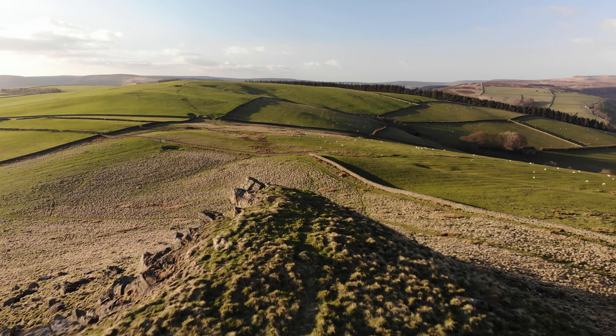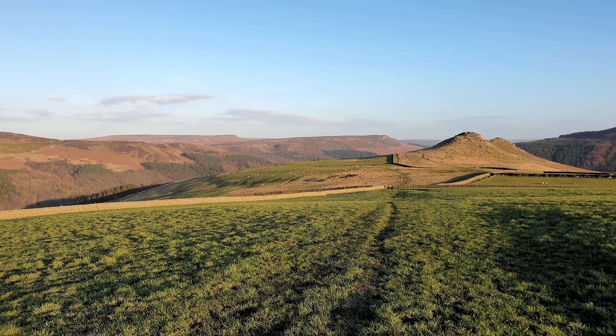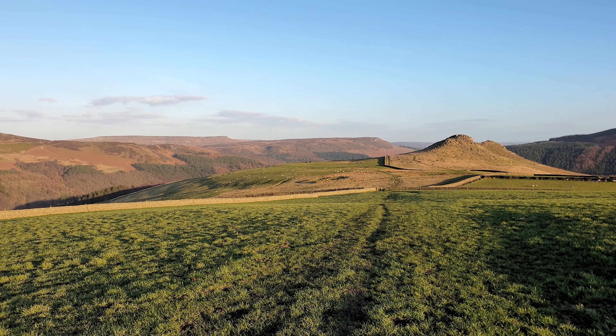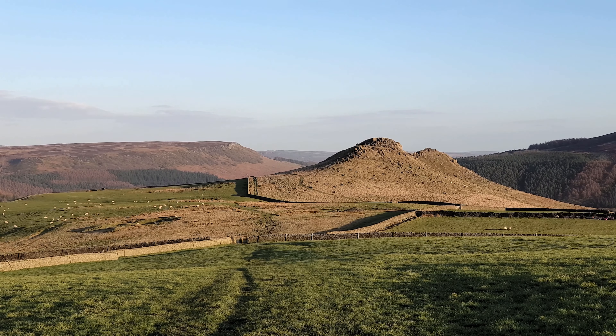A faint path continues north down the ridge to pick up a bridleway that runs north-west over Bridge End Pasture and eventually onto a large pine forest. The views back to Crook Hill are inspiring, with a unique skyline prominent from this position.